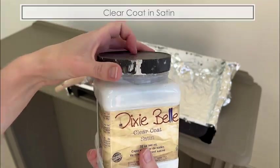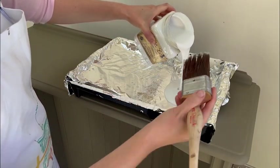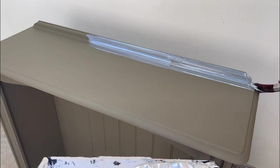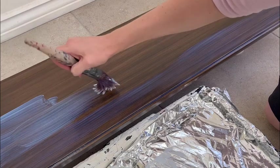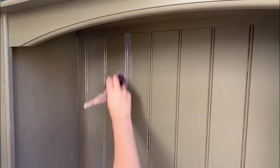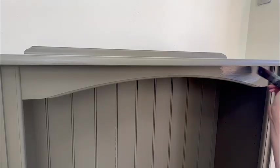I did two coats of sealer — a clear coat in satin — across the entire bookshelf. I've had comments before asking why I add a top coat or sealer when there is a built-in top coat in the paint, and that's a fair point, except I just like to have maximum protection. It might be unnecessary, but after all the hours of work — especially having done this project twice — I really don't want to risk the finish chipping. The cure time of the paint, when it is fully hardened and as protected as it will ever be, is about three to four weeks.